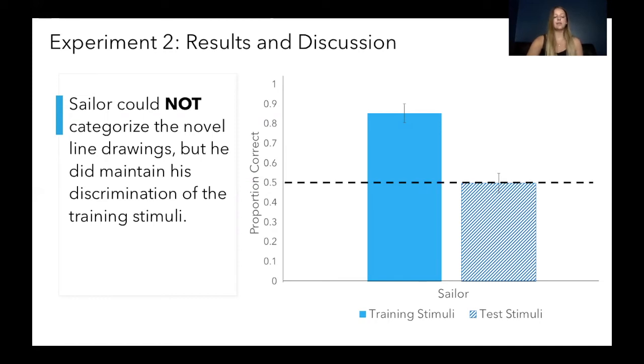Sailor did maintain his discrimination of the training stimuli, so he still knew he was supposed to go to his triangle and could still tell the difference between a circle and triangle — but he did not do the same for the test stimuli. He was at exactly 50% accuracy for the test stimuli, which is right at chance performance. We think Sailor struggled because there wasn't enough exposure to these novel line drawings before the experiment. We're planning to try this again with additional training stimuli that are more similar to the test stimuli, and we think Sailor may be able to categorize line drawings of real-world objects.